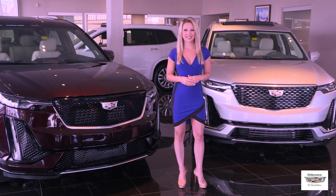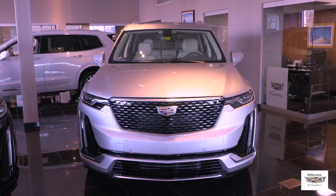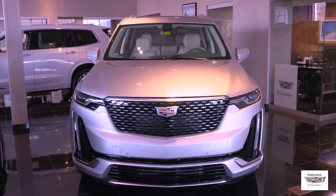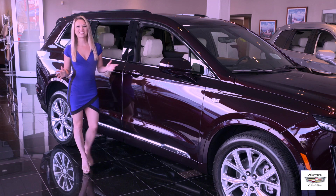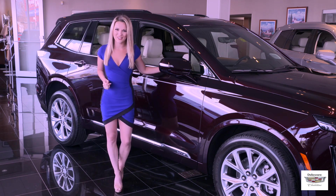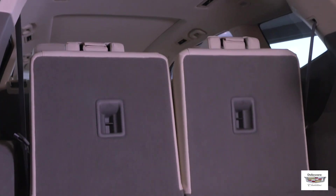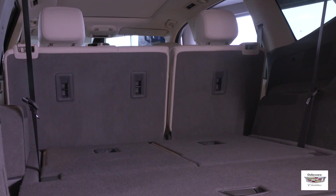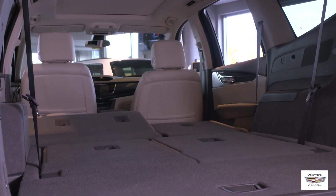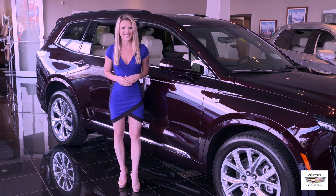We'll go over some of the styling differences between the Premium and the Sport trims, but first let's check out the standard features on all XT6 models. Some of the standout standard interior features of the XT6 are segment-leading third-row headroom, as well as 78.7 cubic feet of available cargo space. To put it into perspective, that's only 15 less cubic feet of space than the Cadillac Escalade offers. It's a lot of space.